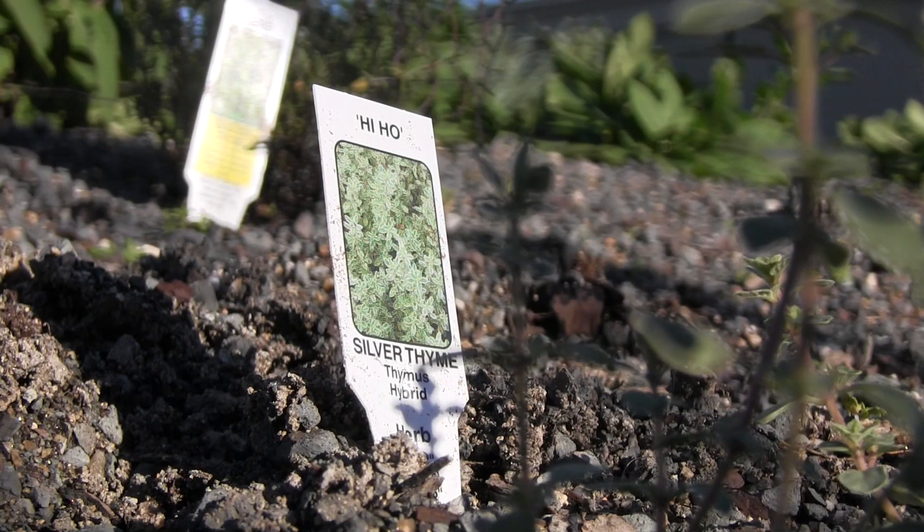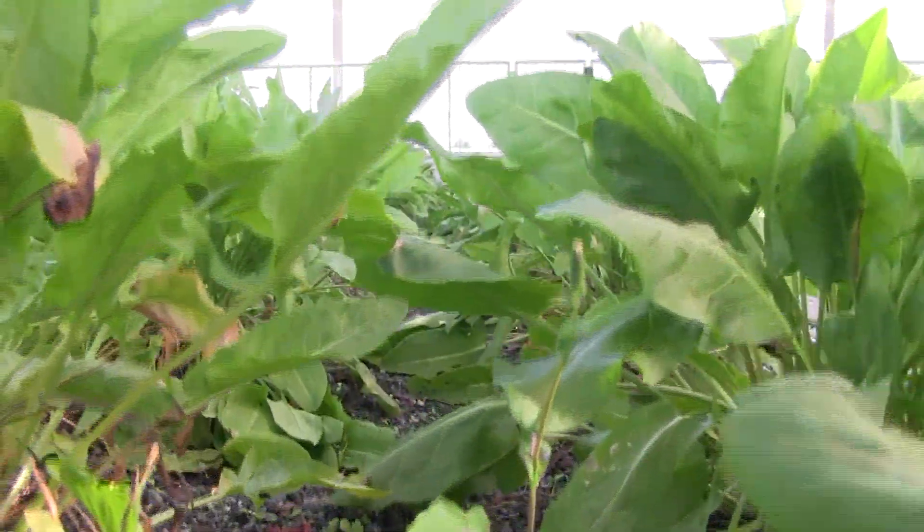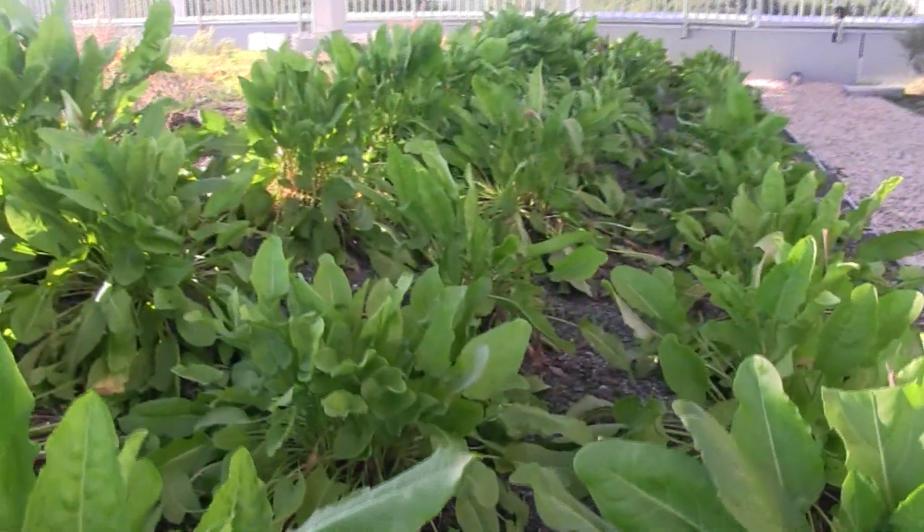Herbs, flowers, and winter greens were planted this fall, with future plans of providing space for students and employees to grow their own produce.